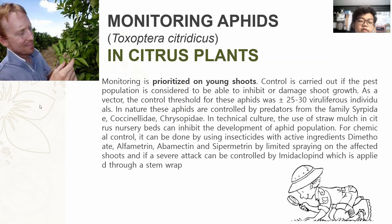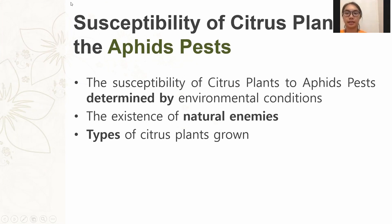For chemical control, it can be done by using insecticides with active ingredients. The susceptibility of citrus plants to the aphid pest is determined by internal plant conditions. The second factor is the existence of natural enemies, and the third is the type of citrus plant grown.